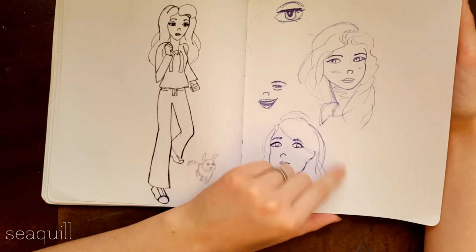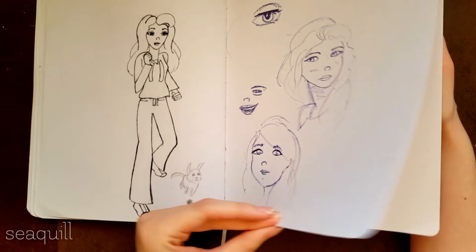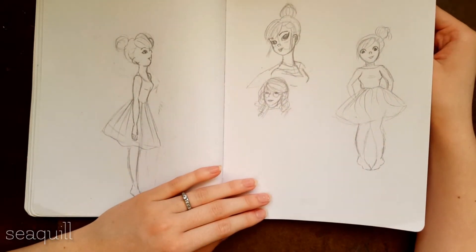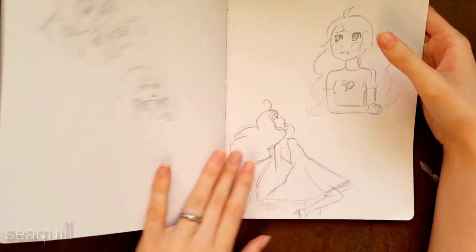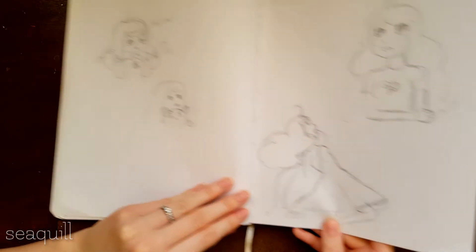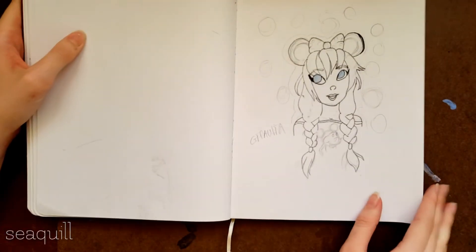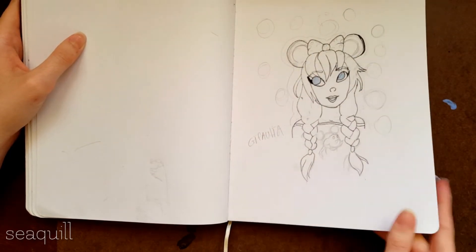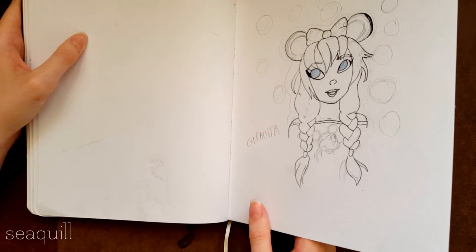This is me — or at least it's supposed to be me. My dad said it looked like me. Bunch of girls with buns and dresses and stuff. Some more B from Bee and Puppycat — a lot of these are from other artists that I copied, and this is from a screenshot from the show. This artist had the concept for this drawing and I drew it for her for a contest thing, and I didn't win.